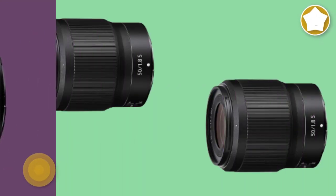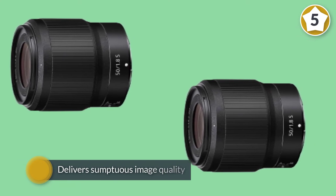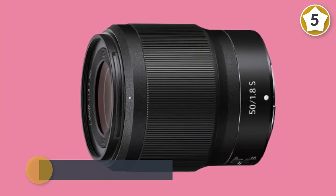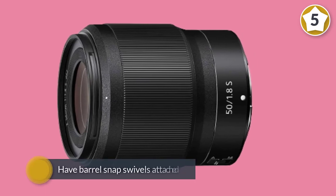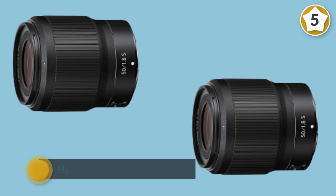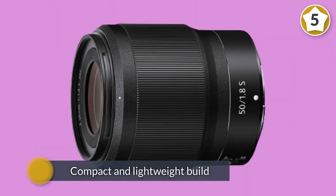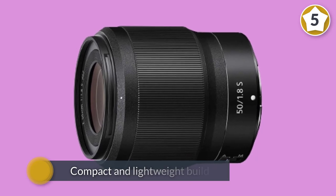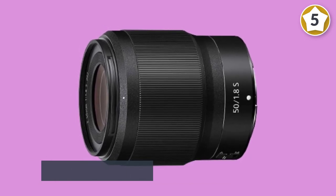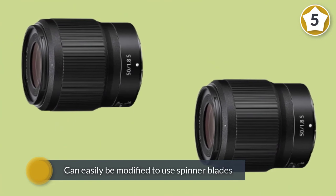Number five: Nikon Nikkor Z 50mm f/1.8S. 50mm f/1.8 lenses are often regarded as the poor relations of f/1.4 standard primes, but despite its modest aperture rating, this Z-mount lens delivers sumptuous image quality with amazing levels of sharpness across the whole image frame and negligible distortion or color fringing. The f/1.8 aperture also enables a reasonably compact and lightweight build.